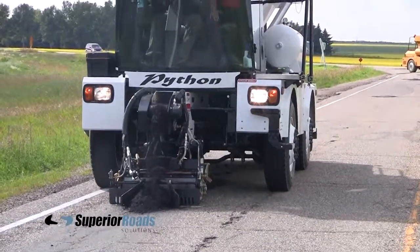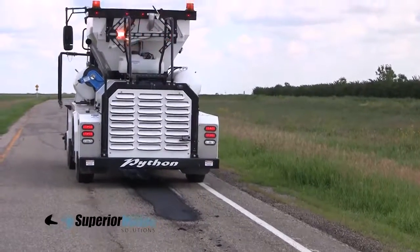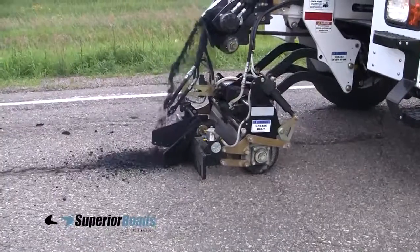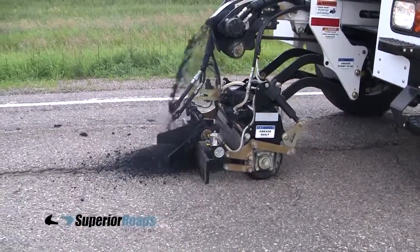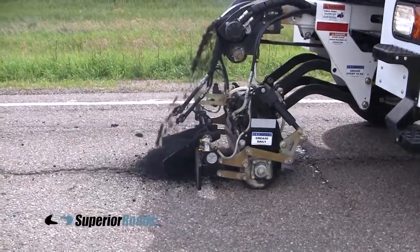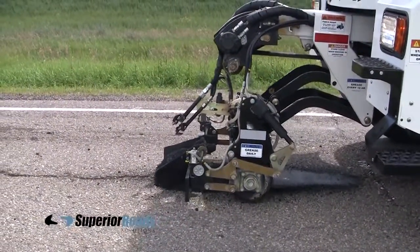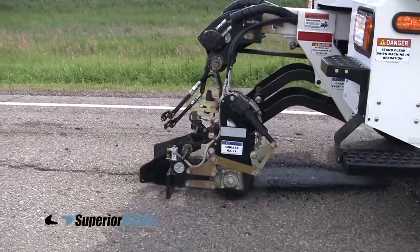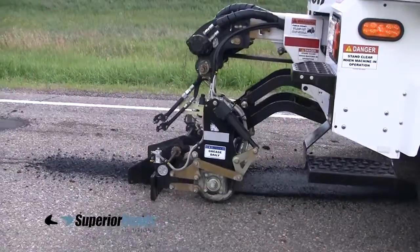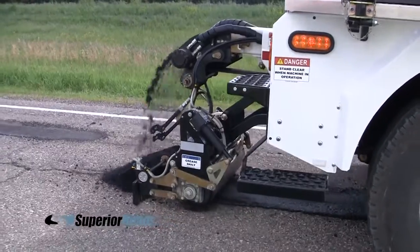The operator remains in the cab and out of dangerous traffic at all times. The Python 5000 will allow you to rewrite your road repair manual and save you a substantial amount of money, both in operating costs and by allowing you to put off resurfacing your road for years. It can complete approximately 3 times as much repair work as a 3-person crew in the same amount of time, doing repair work that simply can't be duplicated by any other method, with repairs that will last for years.